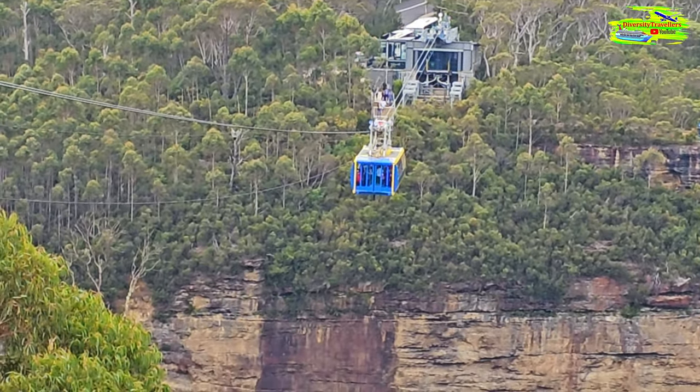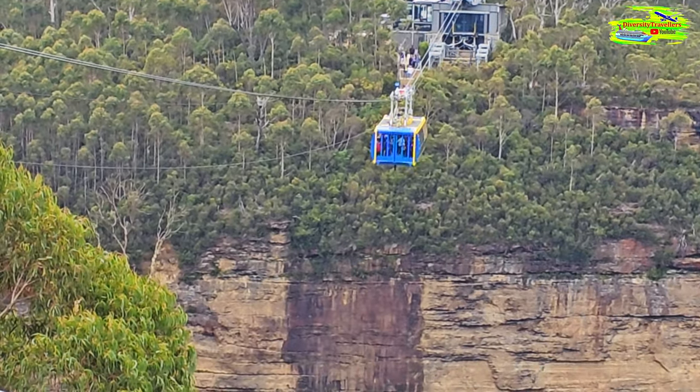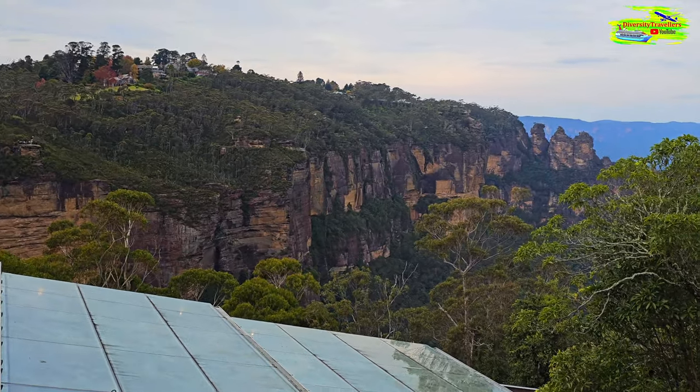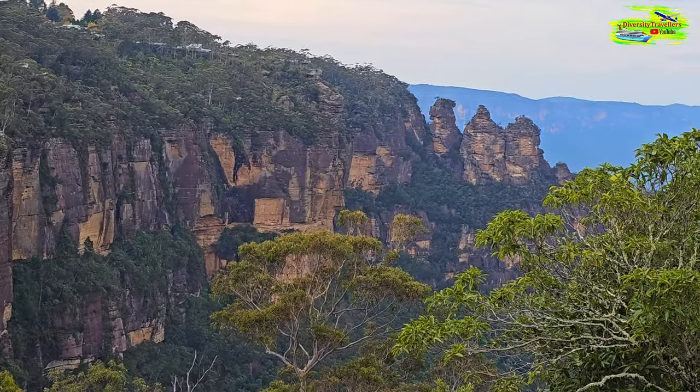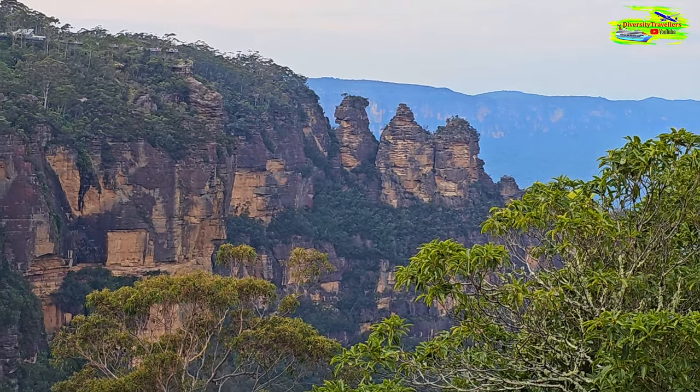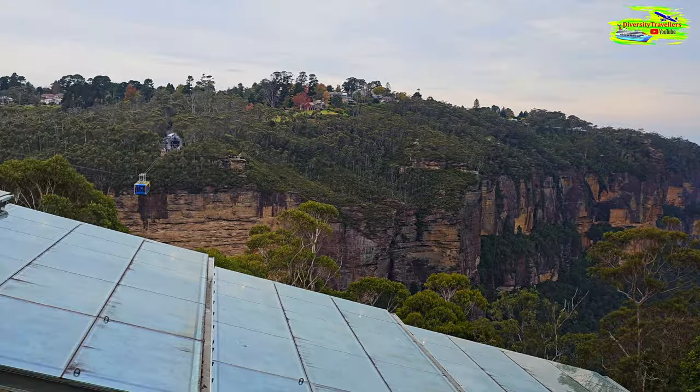It's a short ride but the view will be magnificent and the experience will be awesome. The cableway basically connects two cliffs and in between those cliffs the Katoomba Falls is there. And look at the other side - we have the Three Sisters. The view of the Three Sisters from that hanging cable car will be fantastic.